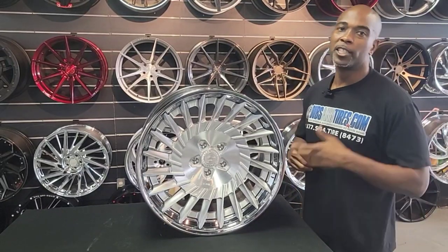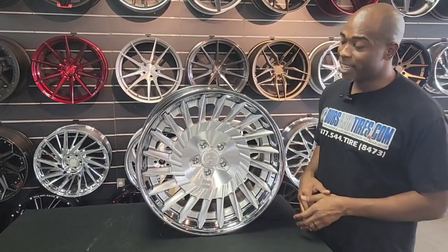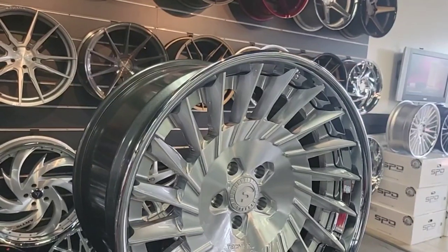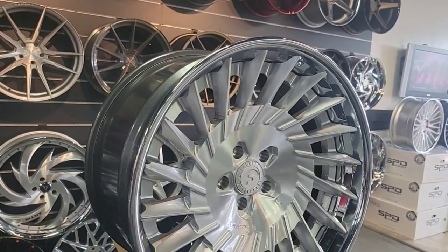It's your boy KB from Dozen Towers TV with another episode of Wheel Love. Today we got a fabulous ass wheel. This is the Forgiato Technica 3.4. This is a bad ass wheel.